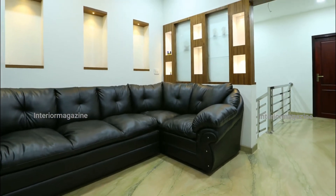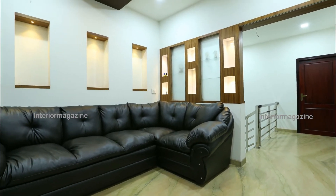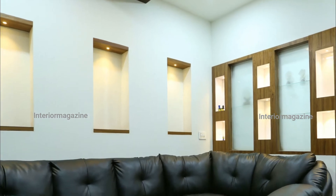A spacious customized leather sofa is installed here. The LED lights on the walls and ceiling and the curio shelf niches are absolutely stunning. This space is also a favorite place for family and guests.